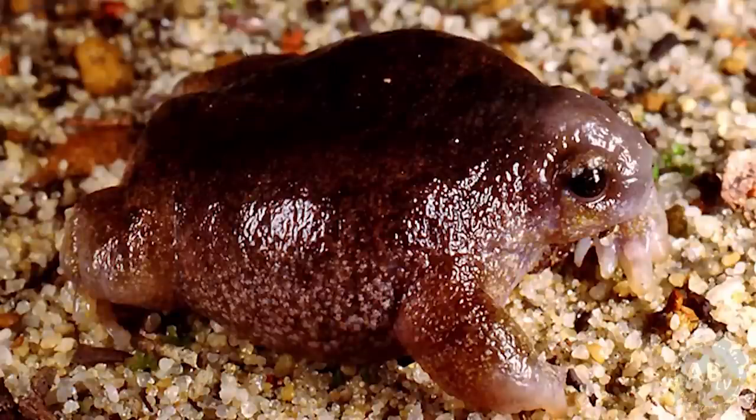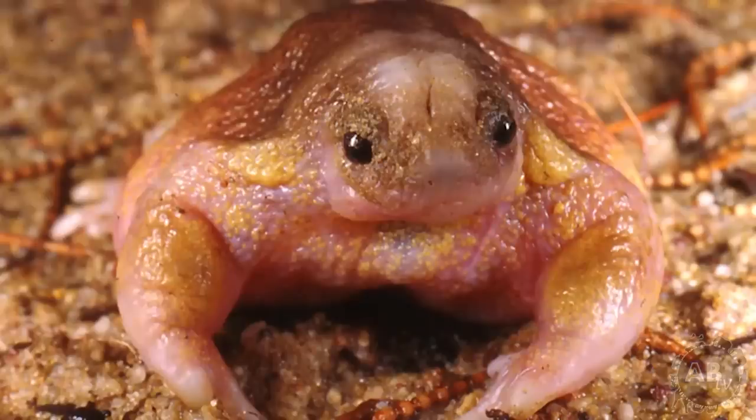In fact, these bizarre frogs usually go their entire lives without touching standing water, which kind of breaks the rules of being an amphibian. Because instead of laying their eggs in a ponderous swamp, these little weirdos lay 50 large eggs in wet, sandy burrows almost four feet deep. And if I saw this guy in the wild, I don't even know that I'd recognize it as a frog.